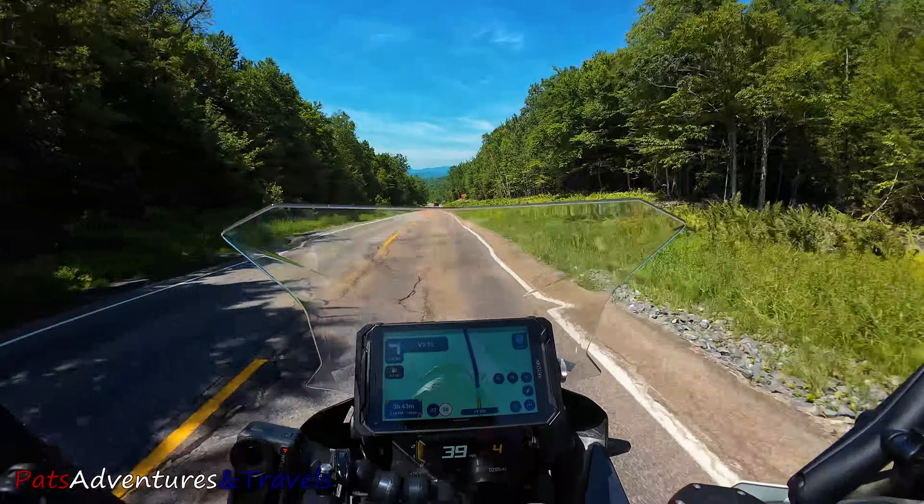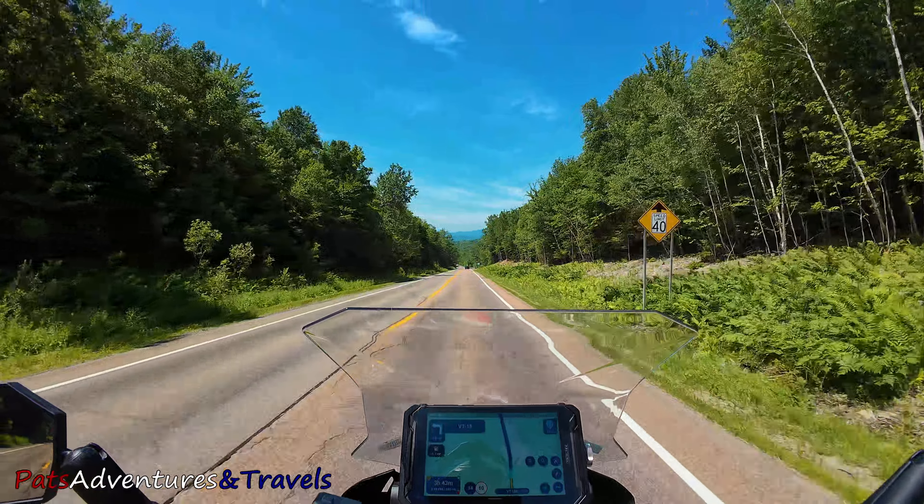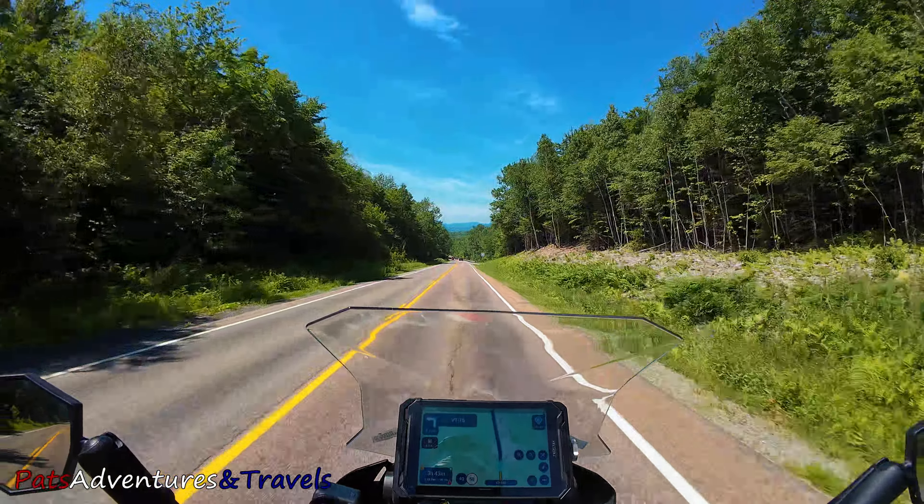I have to make a correction — it's Vermont 108, not Vermont 100. So it's Vermont 108 that has that really tight section of road.